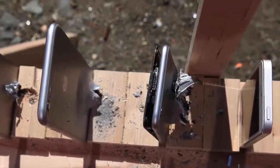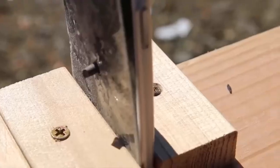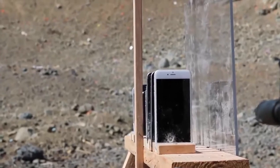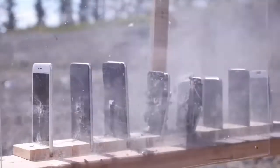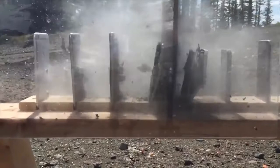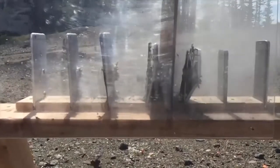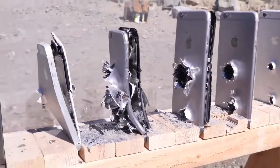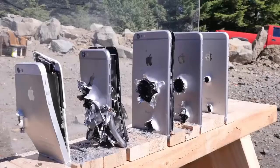So now that we've determined you'll need to carry around five iPhones to save your life from a bullet, let's go ahead and try aiming at a different portion of the display. Three. Two. One. This time, shooting in the middle, the bullet managed to punch its way through five iPhones and land on the sixth.